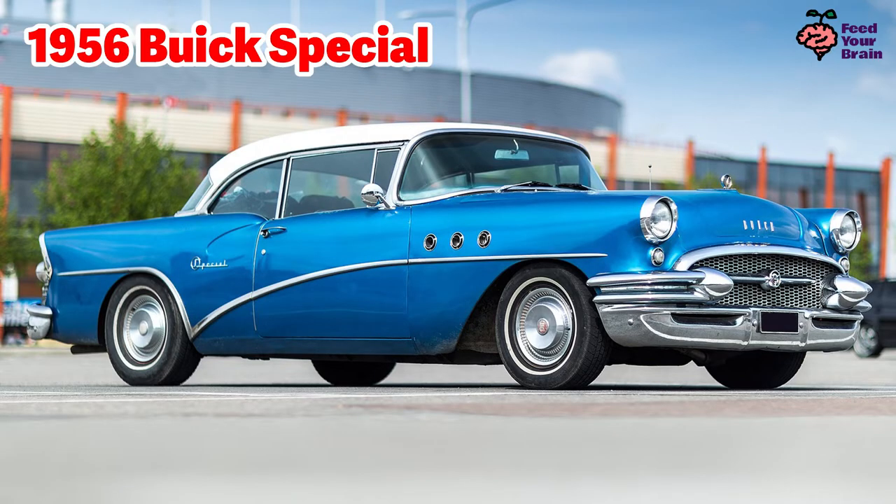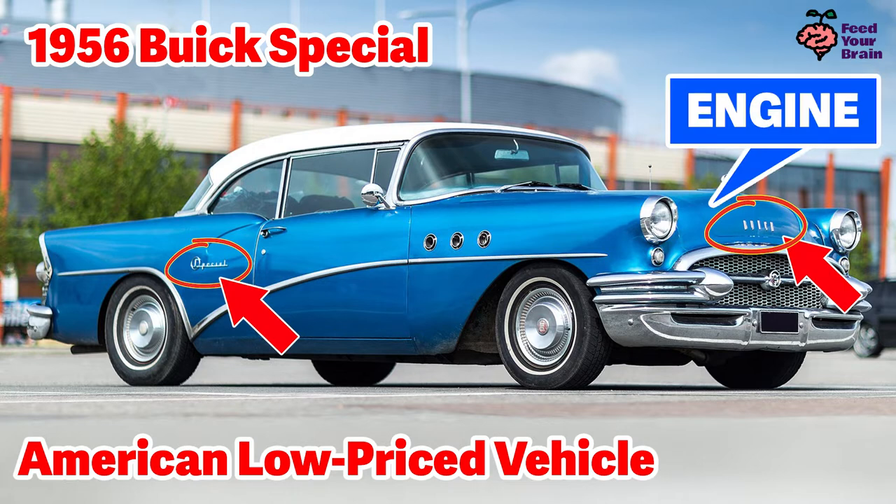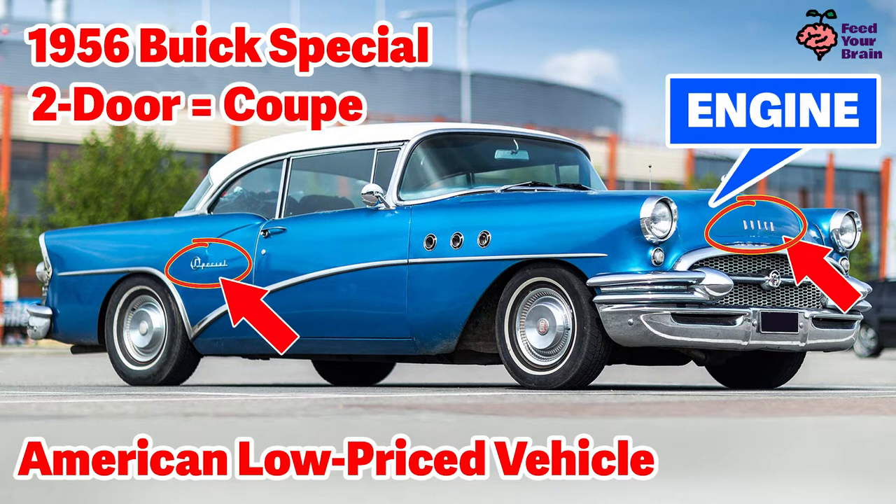This is a 1956 Buick Special, so this car is 66 years old. That is quite old. You can see the name Buick in the front, and you can see the name Special here on the side. Buick Specials were low-priced American vehicles. The engine is in the front here, and this is a two-door coupe.